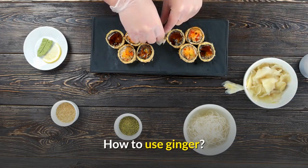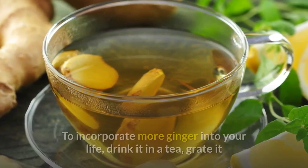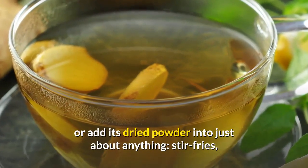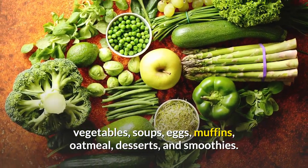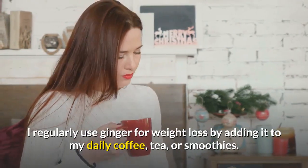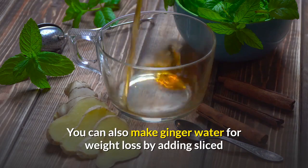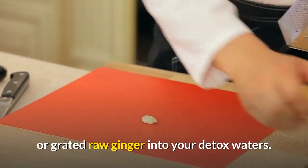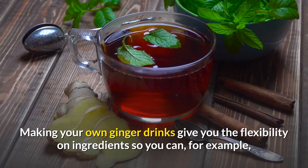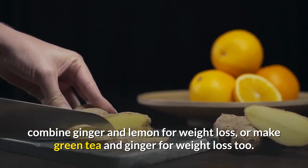How to use ginger. Ready to ramp up your consumption of ginger to lose weight and improve overall health? To incorporate more ginger into your life, drink it in a tea, grate it, or add its dried powder to just about anything — stir-fries, vegetables, soups, eggs, muffins, oatmeal, desserts, and smoothies. You can also make ginger water for weight loss by adding sliced or grated raw ginger into your detox waters. Making your own ginger drinks gives you the flexibility on ingredients, so you can, for example, combine ginger and lemon for weight loss or make green tea and ginger for weight loss too.